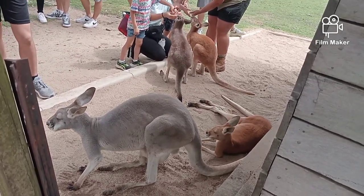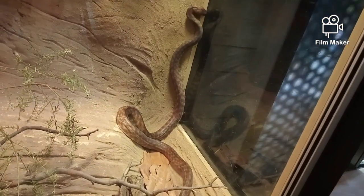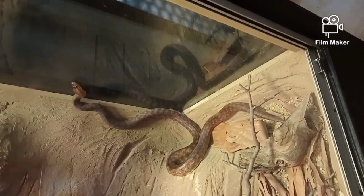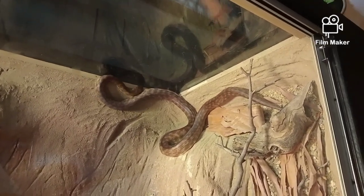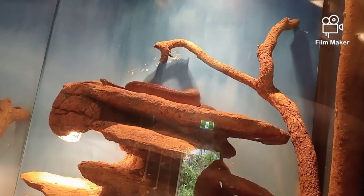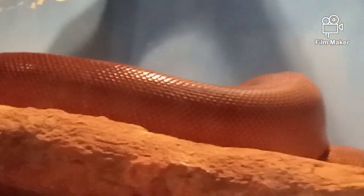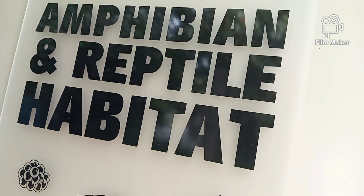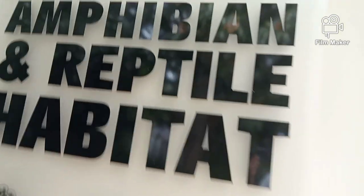Beautiful — he's got it, there we go. He's curled around so you're not going to be able to see him easily, but you can get some photos. Let's go inside the habitat and have a look.